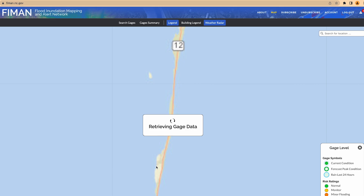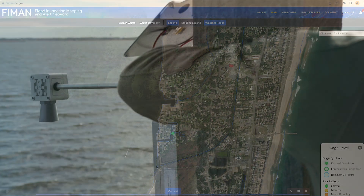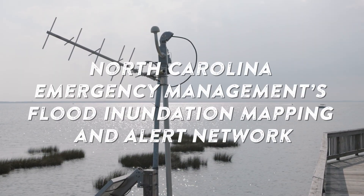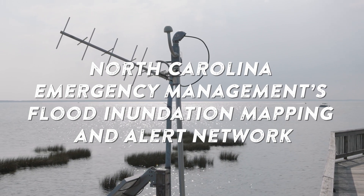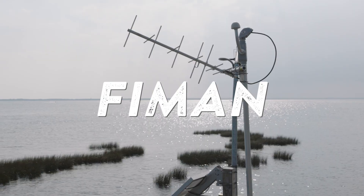To provide critical and real-time information regarding changing water levels in specific geographic locations, numerous flood gauges have been installed throughout Dare County. These flood gauges are part of the North Carolina Emergency Management's Flood Inundation Mapping and Alert Network, also known as FIMAN.